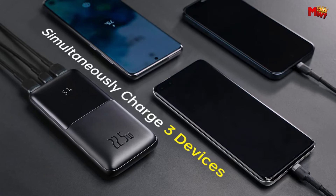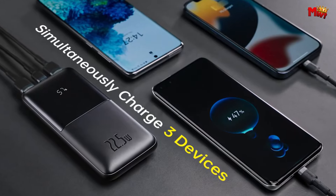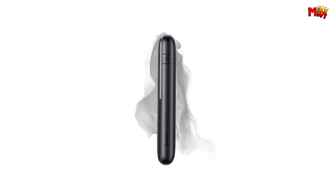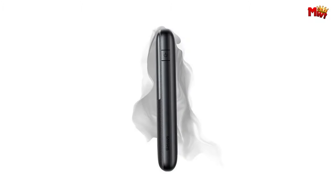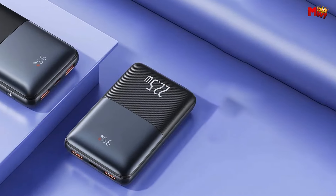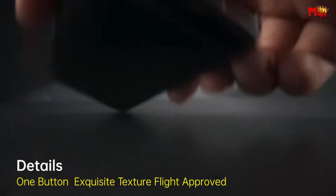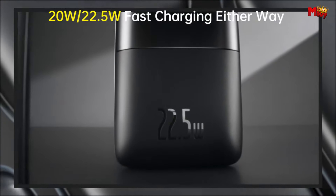And with its digital display, you can clearly see the remaining battery level, so you'll never be caught off guard. Plus, with its authoritative safety certifications and temperature check feature, you can charge without worries, wherever you are. Pros: compact and portable, fast charging, digital display, safety features.